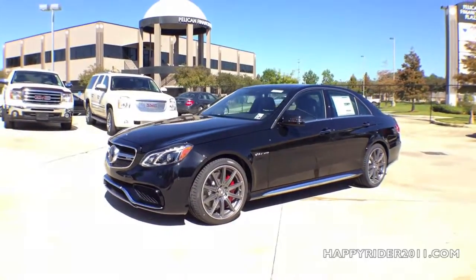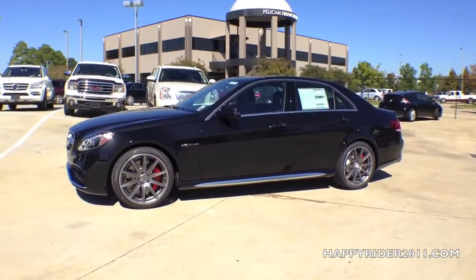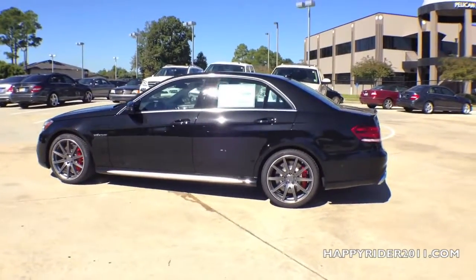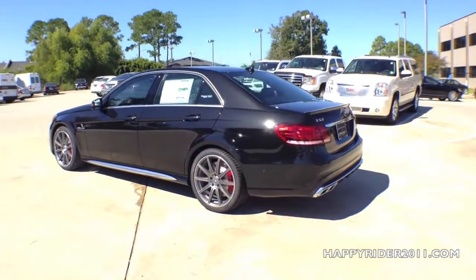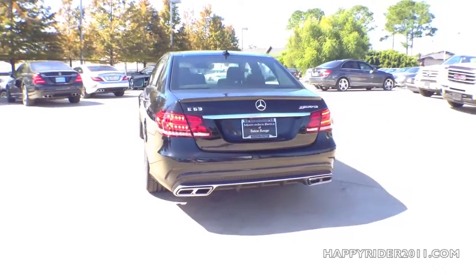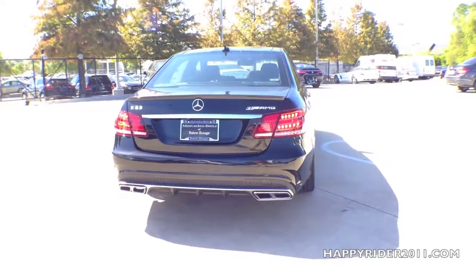With this massive power, the E63 can get from 0 to 60 miles per hour in just under 3.5 seconds. This lightning speed and performance is possible thanks to the powerful engine along with the AMG Performance 4MATIC all-wheel drive system. The AMG 4MATIC system has a 33-67 torque split — 33% for the front wheels and 67% for the rear — guaranteeing an ideal balance of power delivery during hard acceleration and cornering.